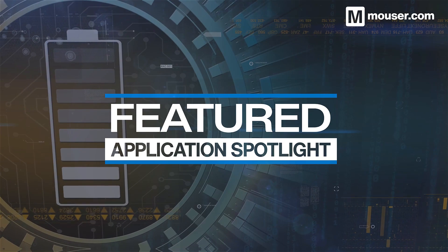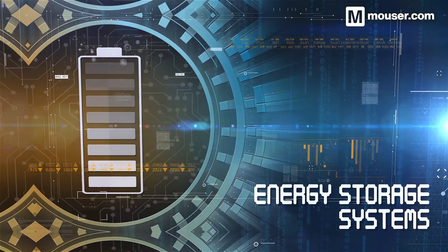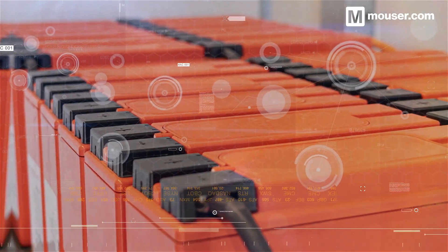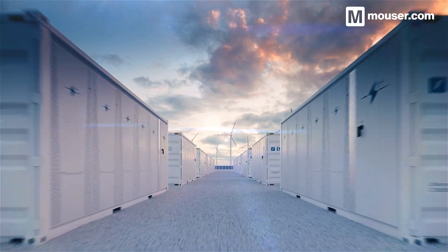Welcome to this Featured Application Spotlight from Mouser Electronics. Energy storage goes much further than hooking up batteries to solar panels or wall sockets. Energy sources are unpredictable, batteries need to be robust, and the transmission and management of power is the cornerstone of efficient energy usage in all technology.